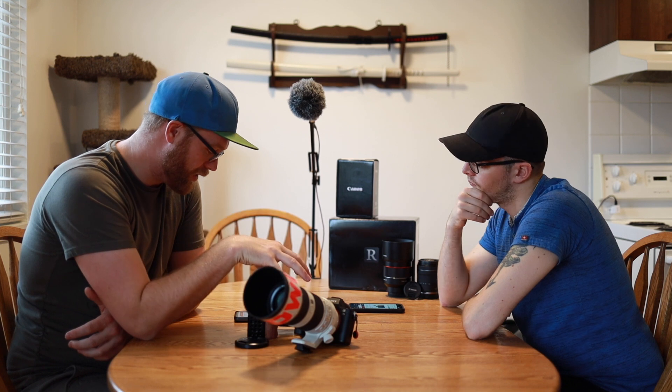The Canon M50 is currently going for $750, and that comes with the body and the 15-45mm f/3.5-6.3 kit lens with image stabilization. Similarly, the Sony A6000 with the 16-50 power zoom kit lens comes in around $700 — so they're very similar in price.